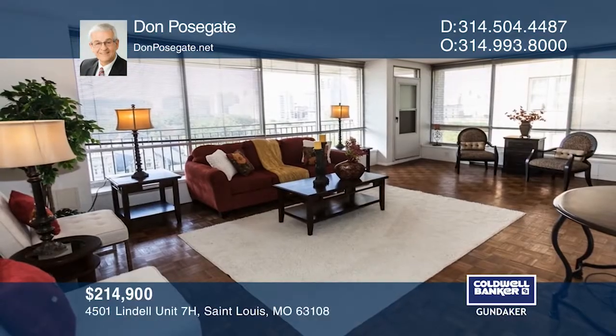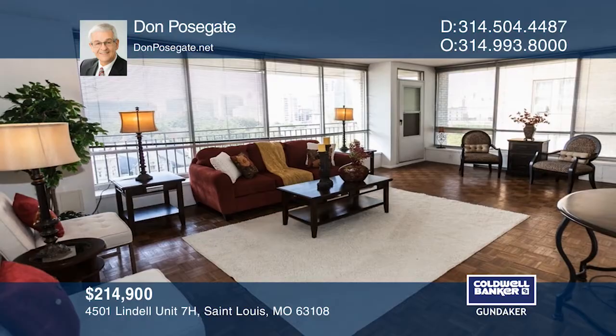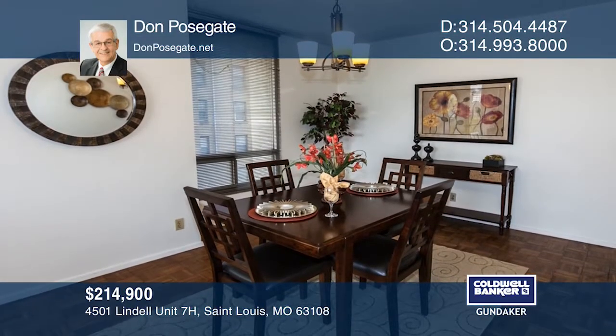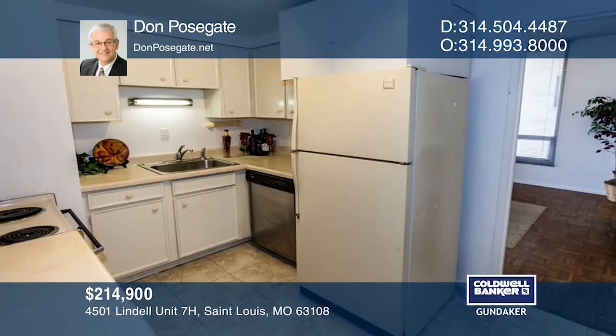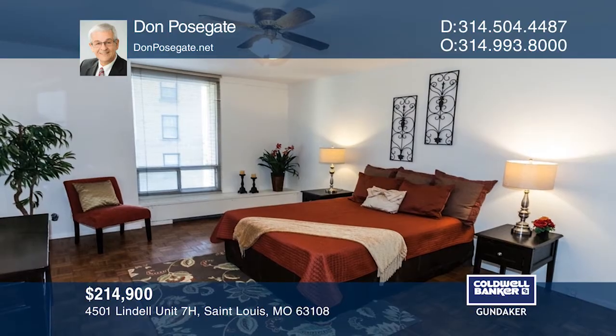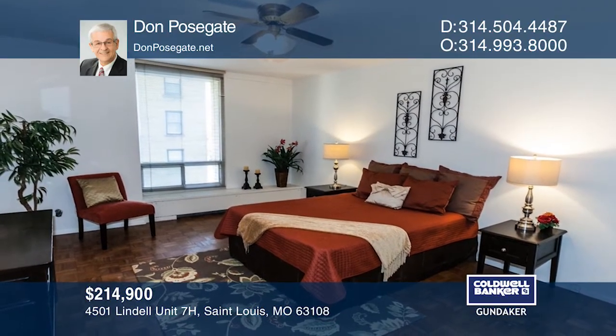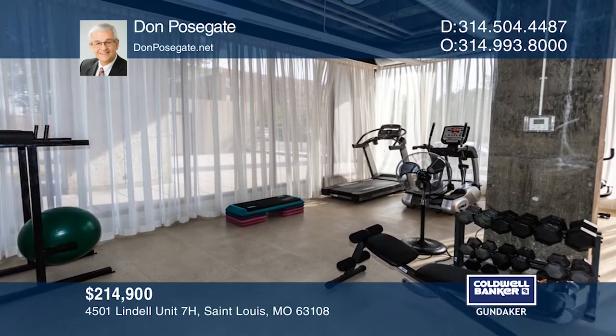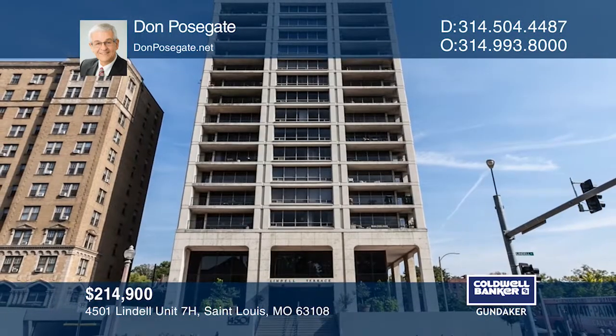A bright and light-filled living and dining room, a south-facing balcony, a great walk-in closet, and two baths are just a few of this unit's wonderful features. The Lindell Terrace is one of the very few mid-century modern buildings in the central west end. Walk to cafes, restaurants, Forest Park, and the Chase Park Plaza. To see how you can turn this house into a home, call Don Posegate.